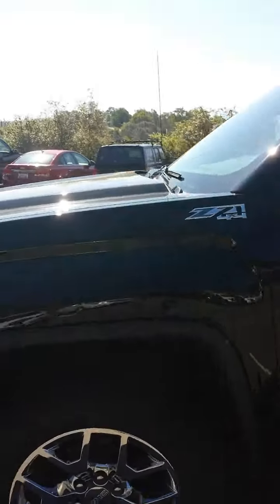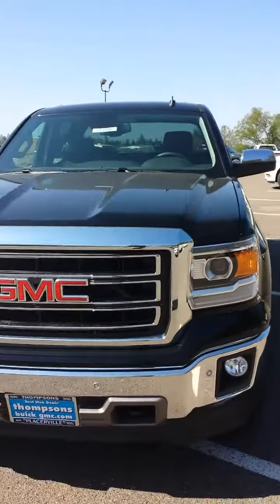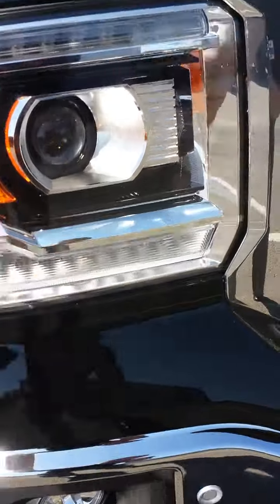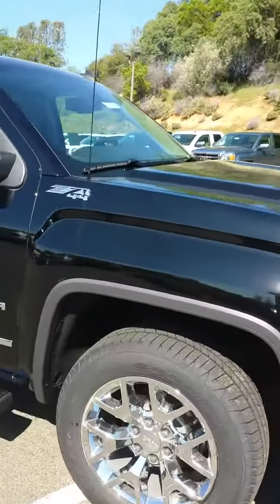This is a Z71 package, so a little suspension upgrade, some underbody protection, trailer or transmission brake, really mean grille. And the SLT option does have the LED accents on here, so it looks really nice during the day and night.